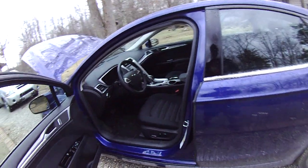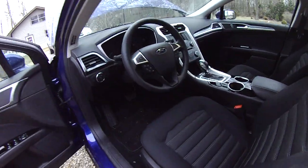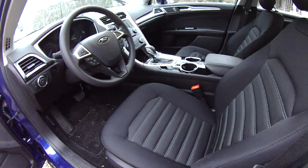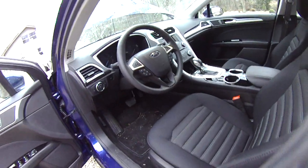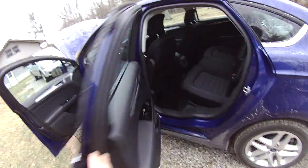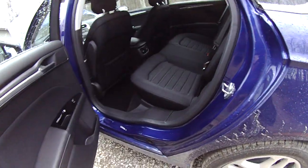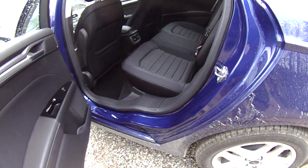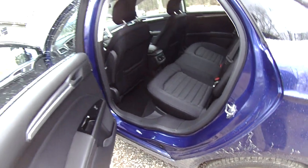Moving along into the inside, here's a shot of the interior. It's nice and spacious. This is technically a mid-sized car, but if you look at the specifications, especially as far as the backseat goes, it's very close to being full-sized. Pretty comfortable — I'm 6'2" and over 200 pounds, and I fit comfortably in this car.